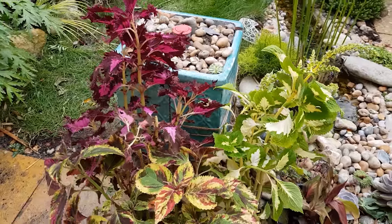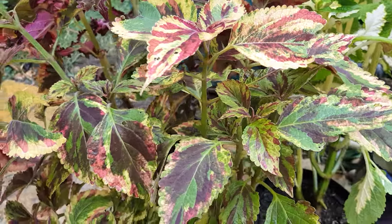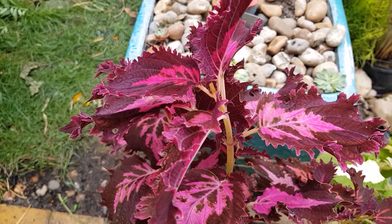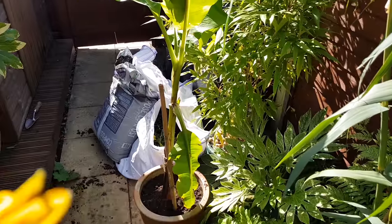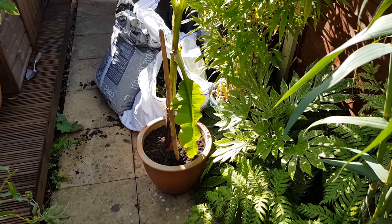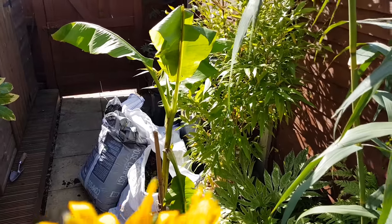I dug out my callas plants so that I could protect them from the frosts long enough for me to successfully take some cuttings for next year. I also dug out the banana plant as it didn't really have the space it needed in the middle of the bed. I'll keep it in the pot over winter and I'll decide where to plant it early next year.